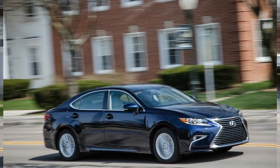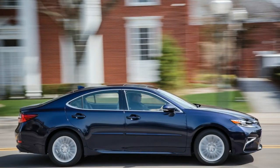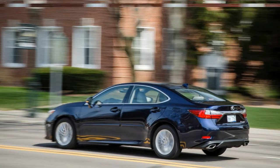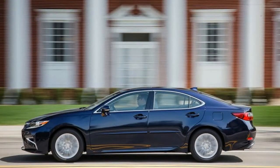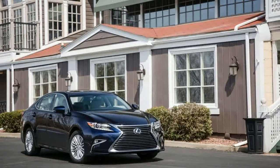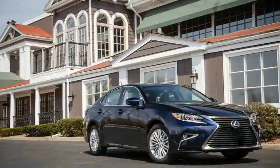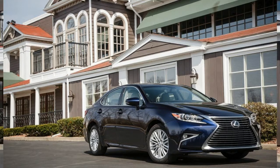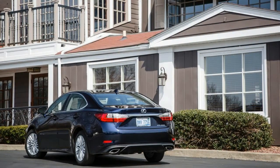Quiet, comfortable, and spacious, the Lexus ES luxury sedan is available with either a surprisingly quick 268-horsepower 3.5-liter V6 in the ES350, or an efficient 200-horsepower gasoline-electric hybrid powertrain in the ES300h. The latter nets a 40-mile-per-gallon EPA city rating and includes distinct visual touches such as blue badging, a lip spoiler on the trunk, and a hidden exhaust pipe.